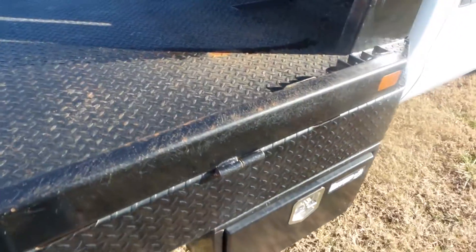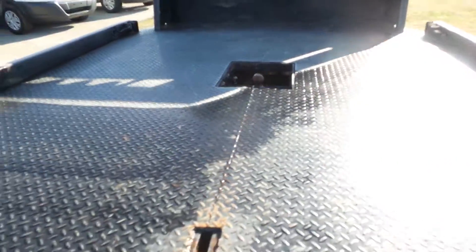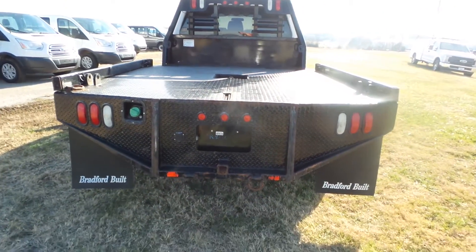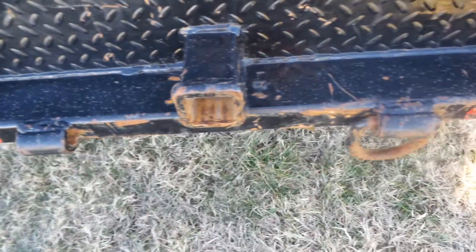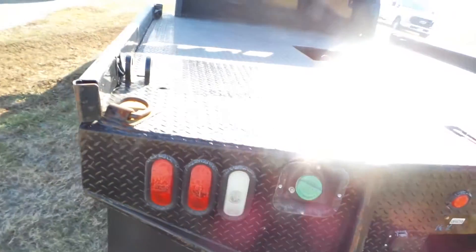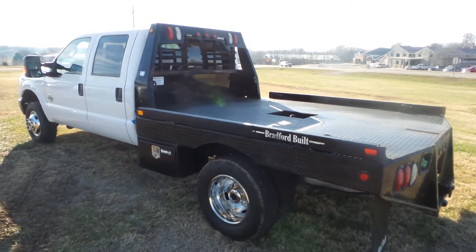It's got your normal wear and tear, a little discoloration, nothing too crazy. You do have your gooseneck ball. Truck's in good shape for the most part. I did check the Carfax — no accidents or damage.